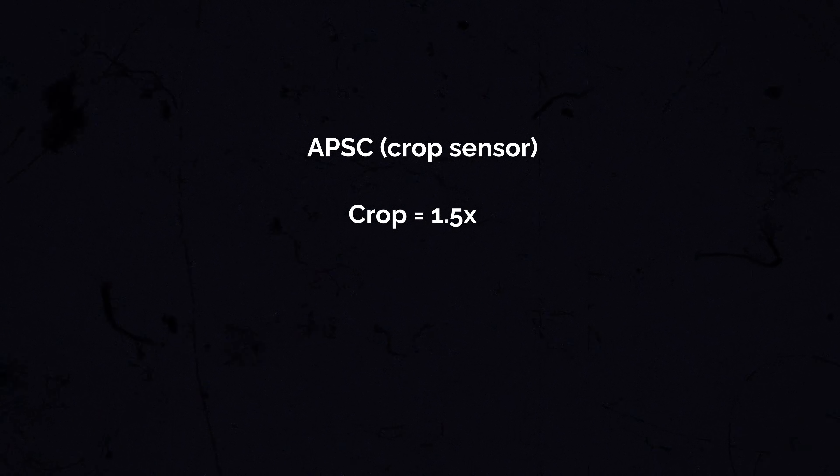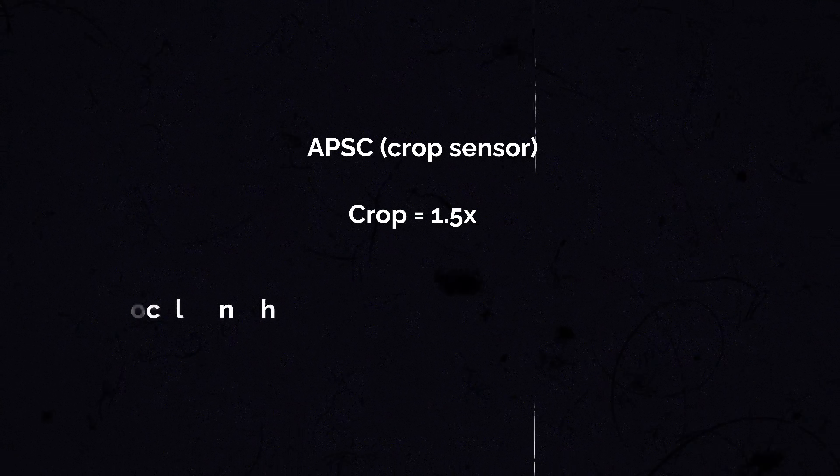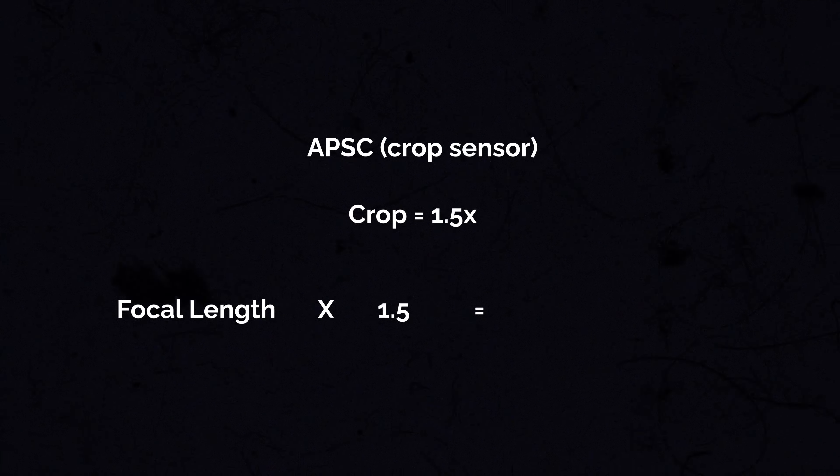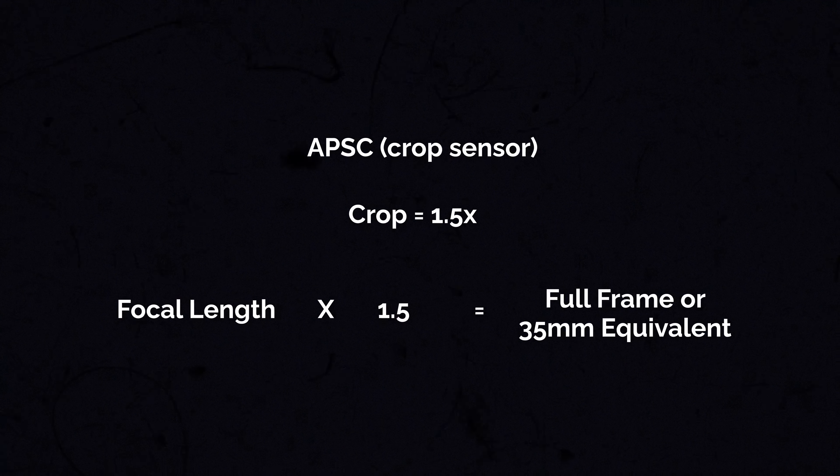Keep in mind that APS-C lenses or crop sensor lenses have a crop of 1.5x. That means you'll be multiplying whatever focal length you get on these lenses by 1.5 times, and the result is the actual angle of view compared to a full-frame 35mm angle of view. These lenses can also be used on full-frame cameras, but keep in mind you'll be getting that crop too.